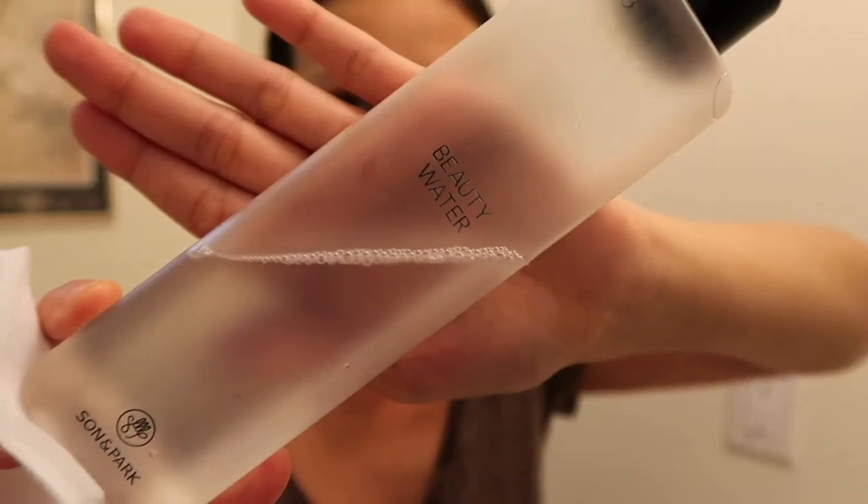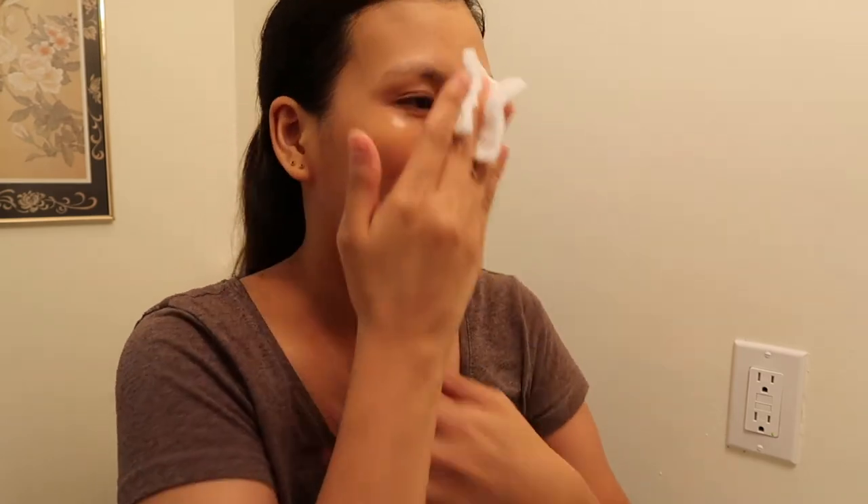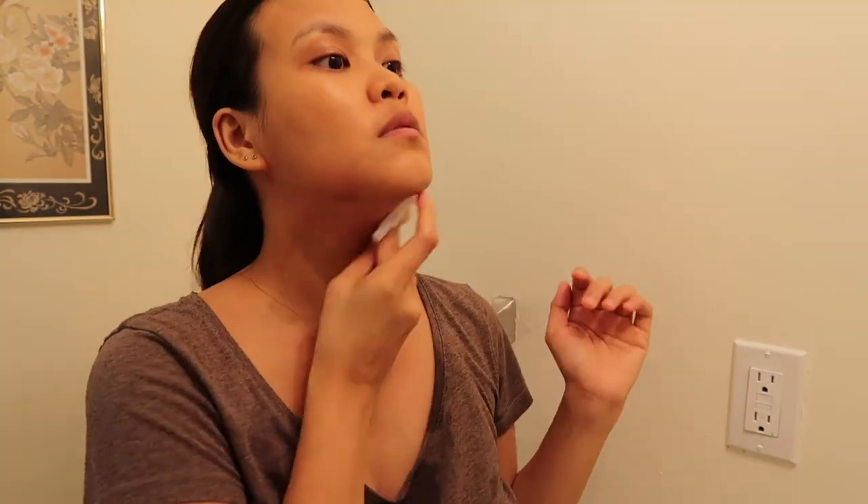I tone my skin with Sonnenpark's Beauty Water. I apply it with a cotton pad on my face and neck. It balances the pH of my skin and removes remaining makeup after cleansing, and also prepares my skin for the rest of my skincare products.